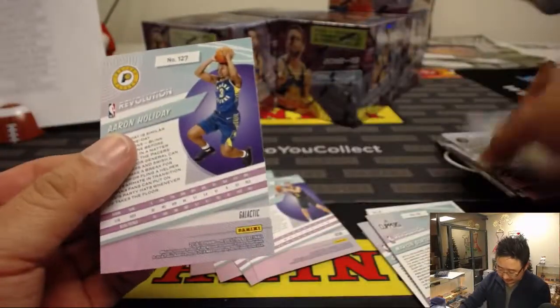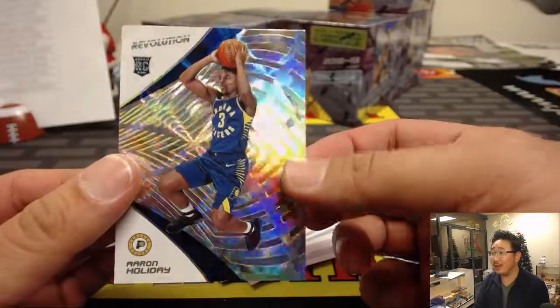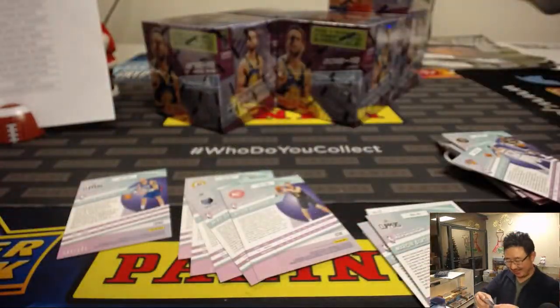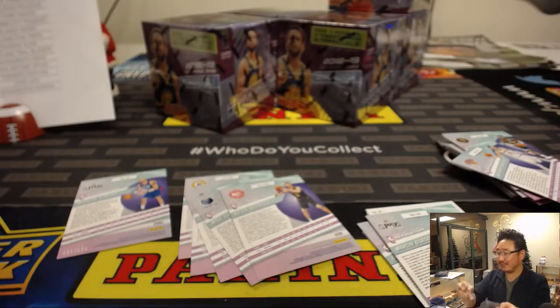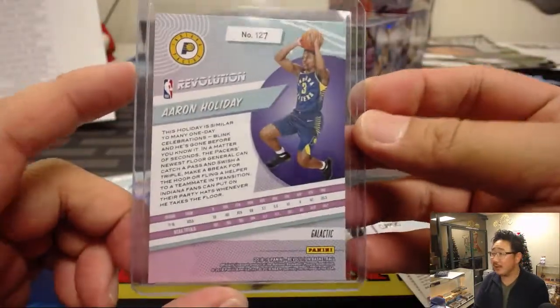There it is — the Galactic! That's a super short print. Jrue Holiday, Pacers of course. There's your Galactic, Rich, with the Pacers.